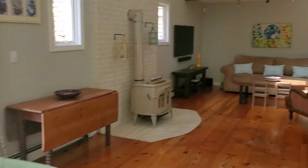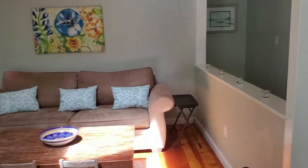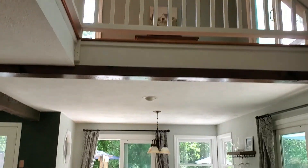Lots of natural light and that open floor plan. That's a fireplace. Beautiful pinewood flooring. One of my favorite features is the vaulted ceiling skylight — lots of natural light coming in.